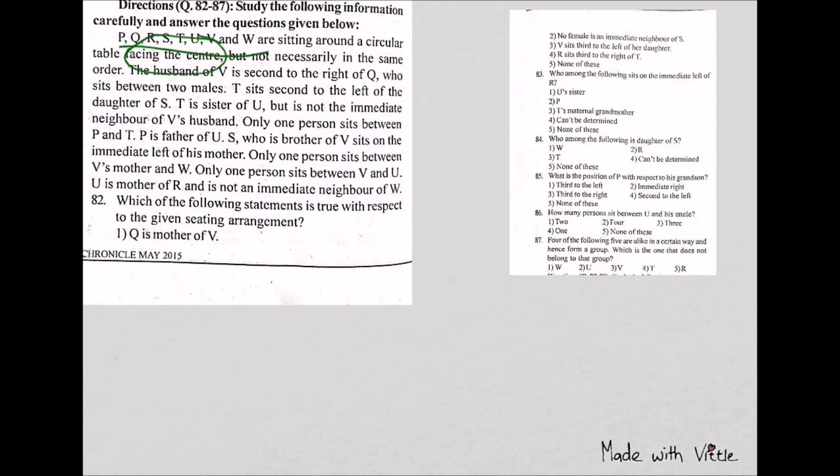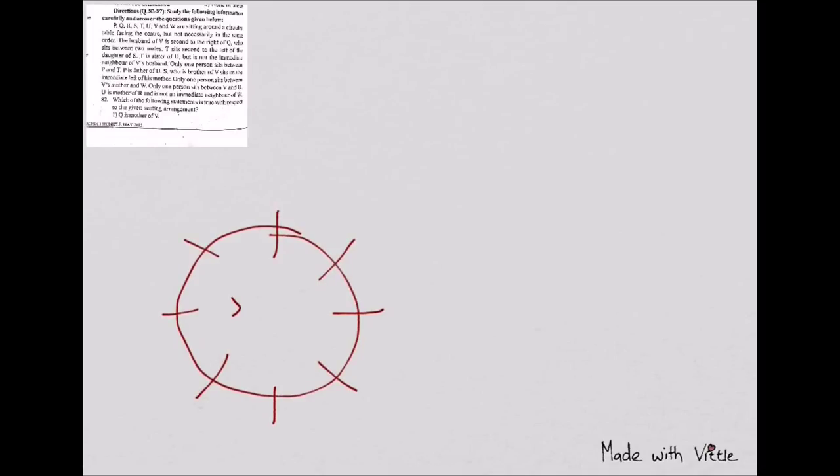There is no restriction that they should only ask based on arrangement — they can give you anything, including a family tree. The questions are very definite, so try to solve this. First, the obvious thing to do is draw the circle, because at least the arrangement is required. Without reading anything, we know all of them are facing the center — I'll indicate that with arrows. How many people are there? P, Q, R, S, T, U, V, W — it's a good habit to write them all down.